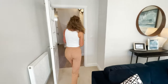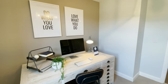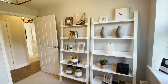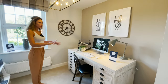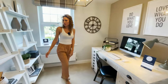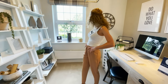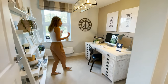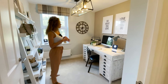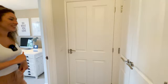Then the next room is the study. I like this room — it's a good size. You have space here to put many shelves. There's a window so we get some natural light inside. 'Do what you love, love what you do.' Nice.